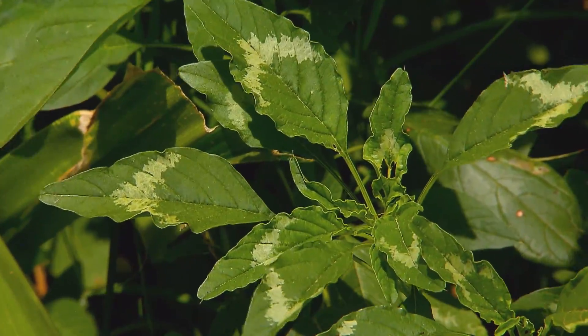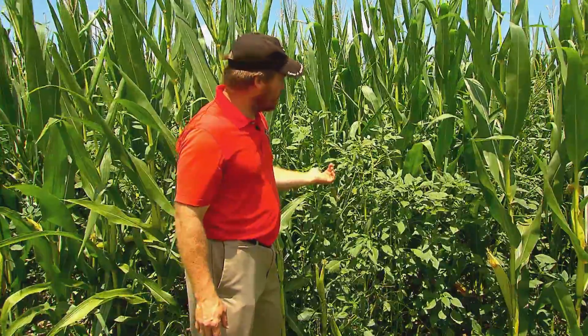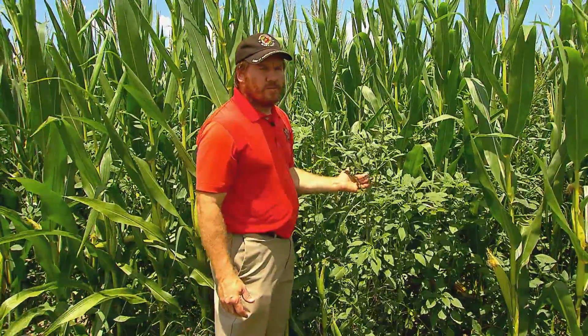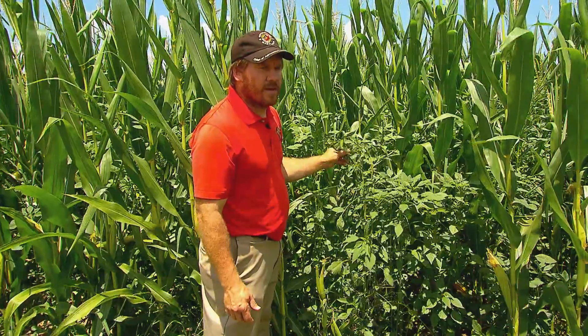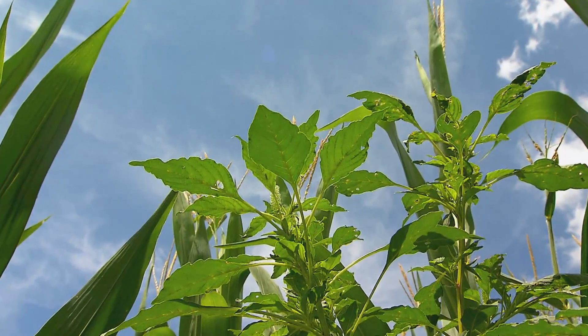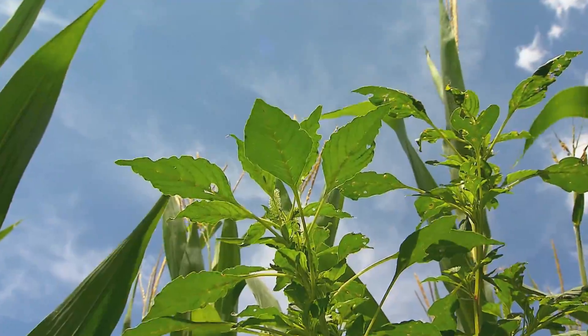So if you notice a field where you spray it with an herbicide that should kill those weeds and it didn't, that's a good clue that you need to really take a close look and see what you actually have out there. But where did this rapidly growing, herbicide-resistant superweed come from?